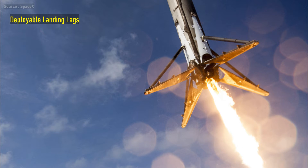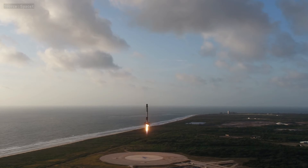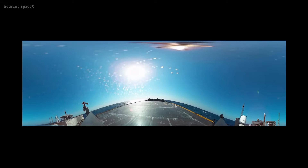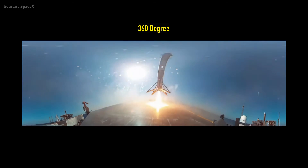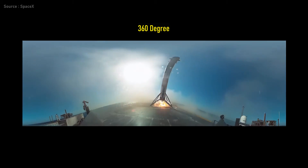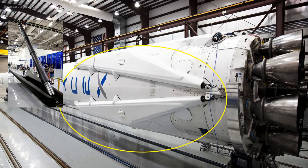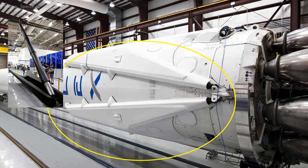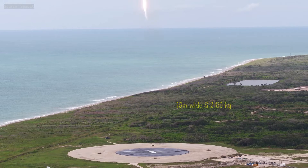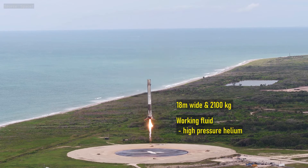Deployable landing legs — a few seconds before booster landing, you see those landing legs popping out. Falcon family rockets have four deployable landing legs at the base of the rocket. These legs are a combination of carbon fiber with aluminum honeycomb. During liftoff, you will find them sticking onto the sides of the booster, and they only extend outward at the time of landing. Approximately 80 meters wide and weighing less than 2,100 kilograms, the system uses high-pressure helium as a working fluid.